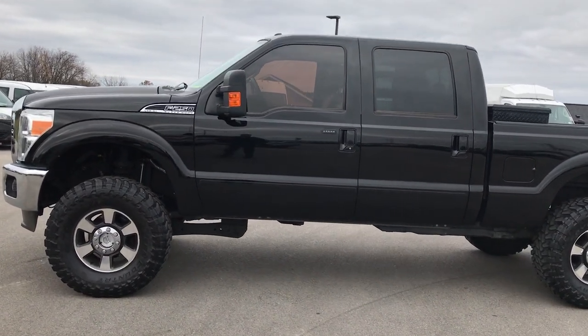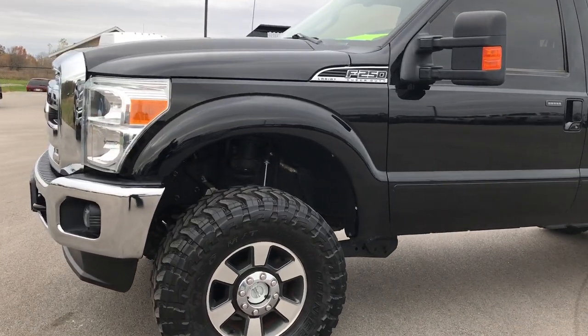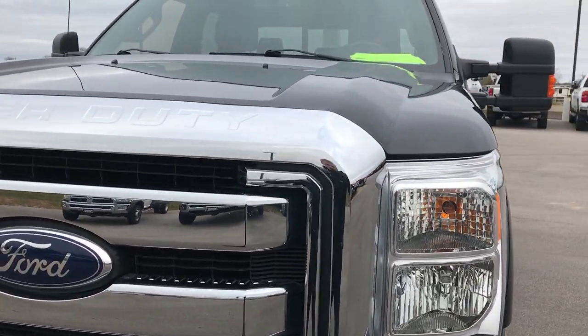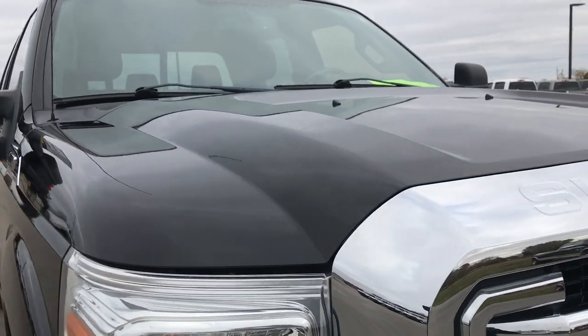This is stock number 9-1-1-8. We are here at Summit Automotive in Fond du Lac, Wisconsin, your new and used truck headquarters. We are checking out this super clean 2012 Ford F-250 crew cab short box.